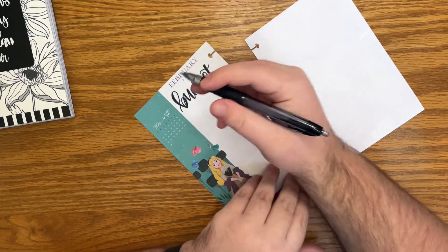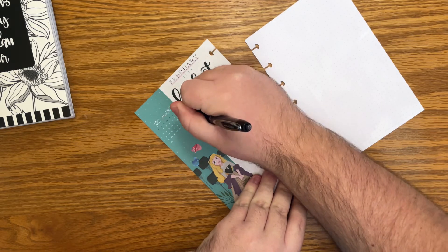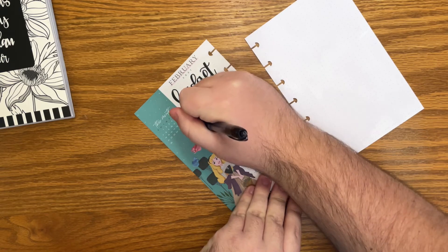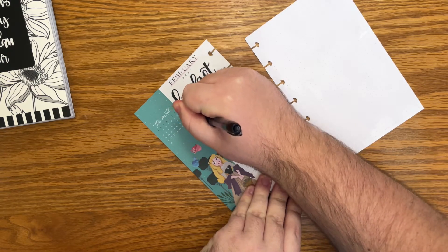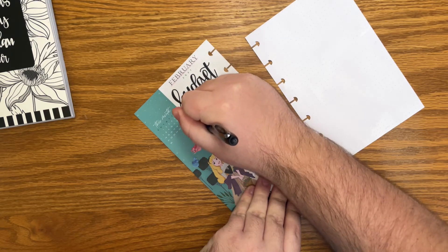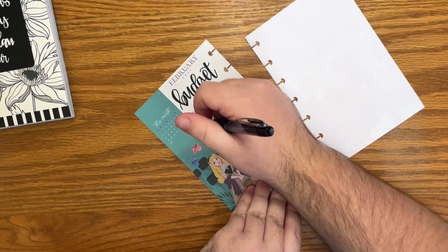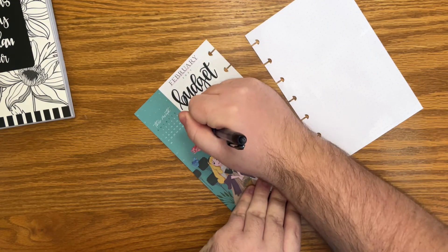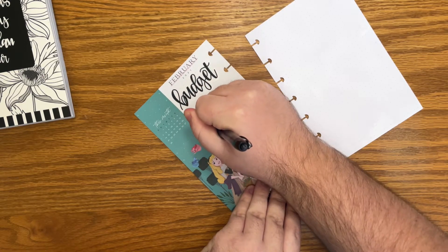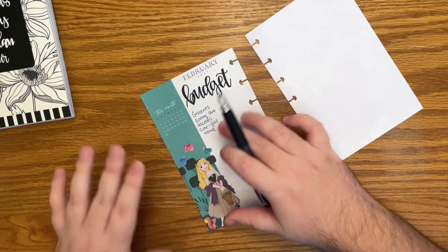So on this side, the main part for me, I'm going to write out my variable expenses and kind of what I budget for that this month. So we have groceries, eating out, alcohol — that's mainly for a bottle of wine here and there — gas for my car, and home. These are the different variable expenses that I will just keep right in my checking account.